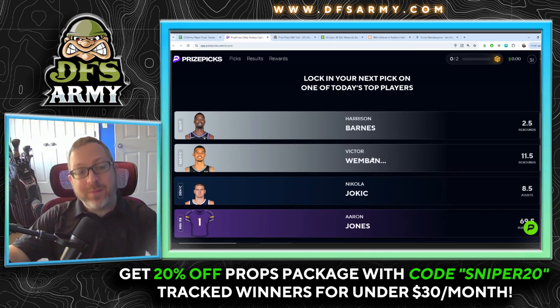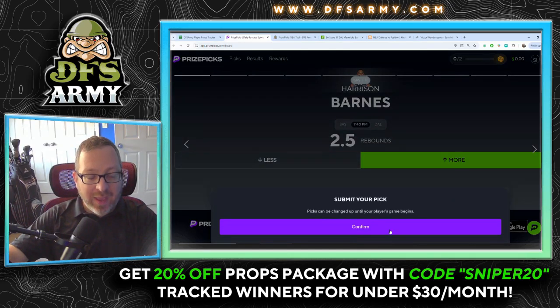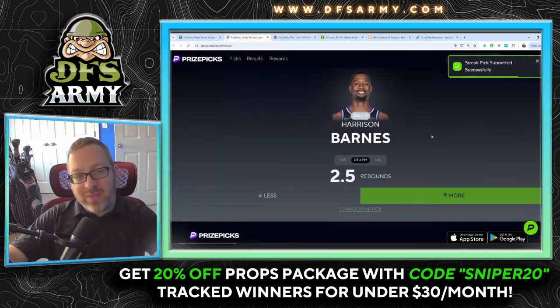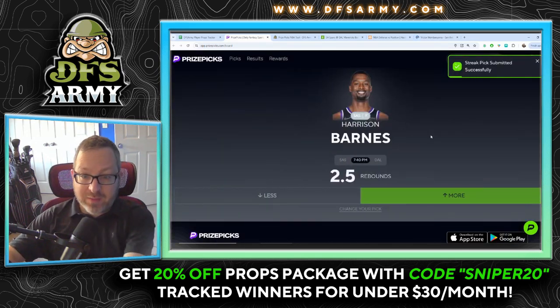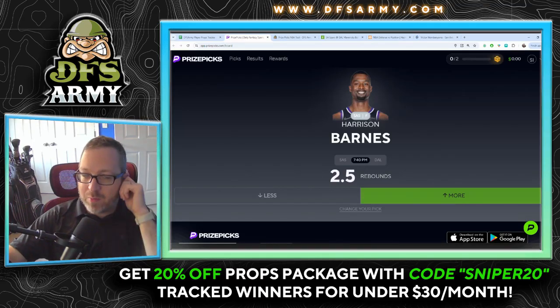Let's rank the plays. My least favorite: Nikola Jokic under eight and a half assists — no confidence, just on the board. Silver medal, second pick: Victor Wembanyama over 11 and a half rebounds. My favorite of the bunch is Harrison Barnes more than two and a half rebounds — that is the streak play for today. If you want more full picks, plays, and promos, join us in the DFS Army Discord, link down below. Good luck in those contests — let's cash this ticket and I'll see you next time.